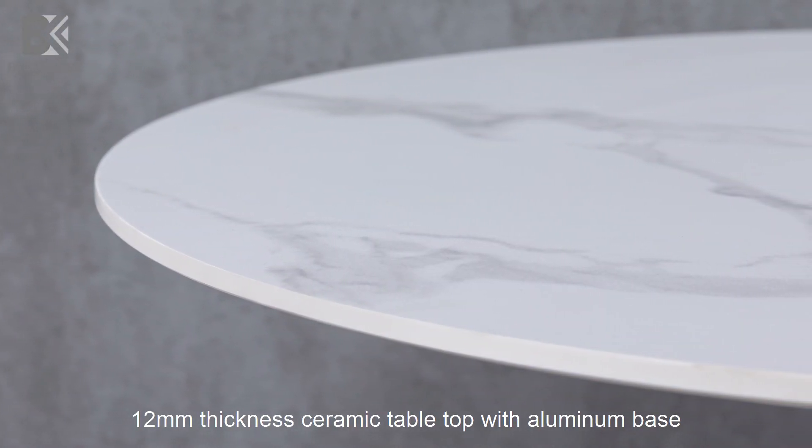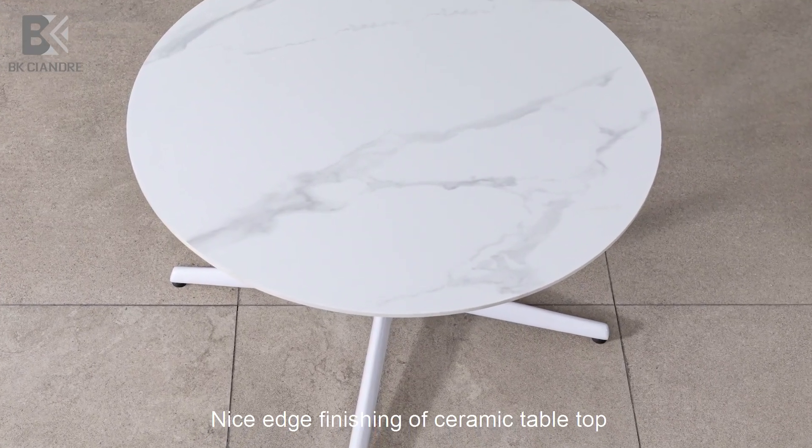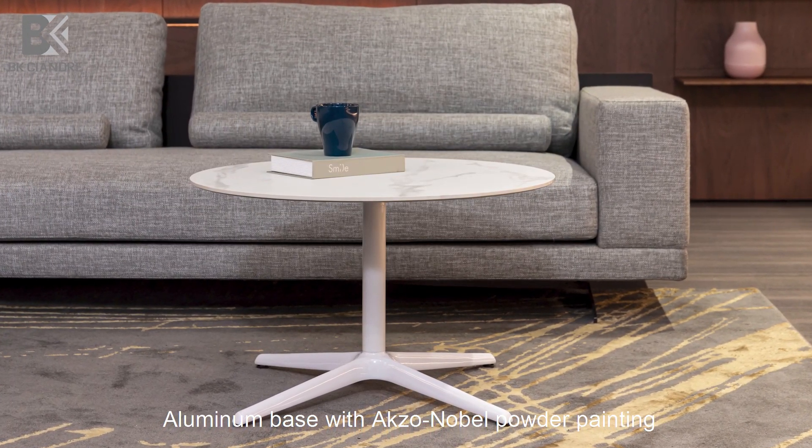12mm thickness ceramic tabletop with aluminum base. Nice edge finishing of ceramic tabletop. Aluminum base with AXO Nobel powder painting.